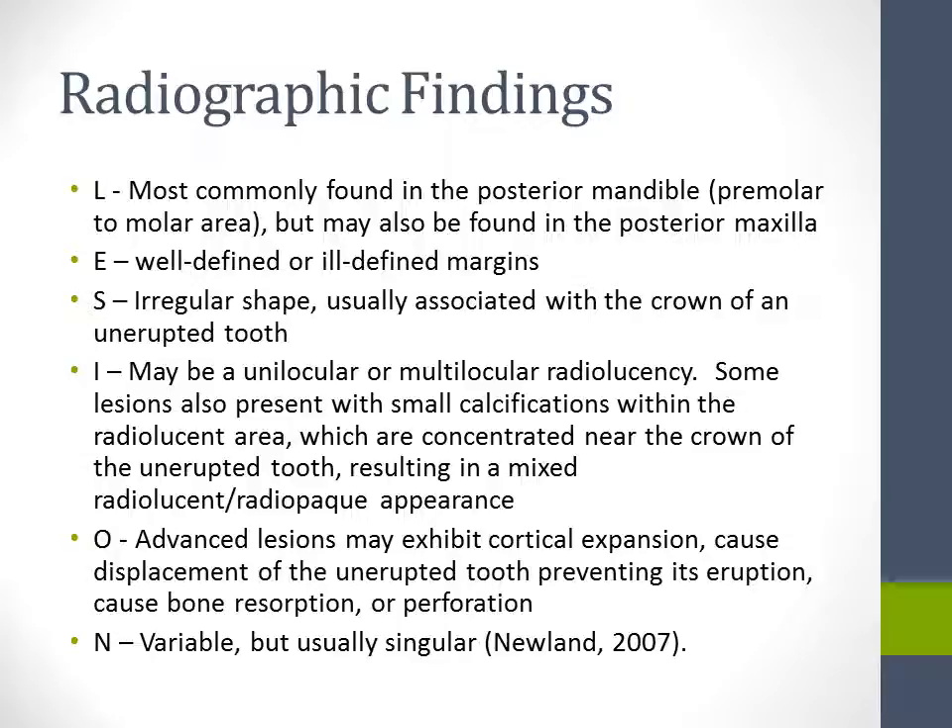Other structures may be affected in advanced lesions, which may exhibit cortical expansion, cause displacement of the unerupted tooth preventing its eruption, or cause bone resorption or perforation. The numbers are variable, but it is usually singular.